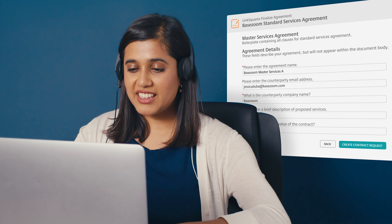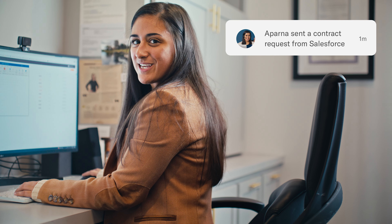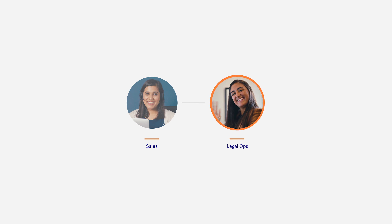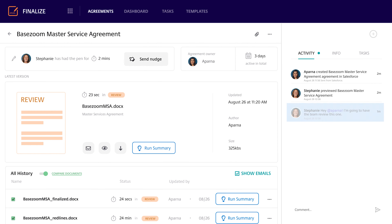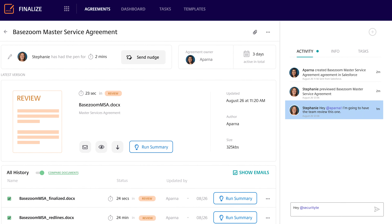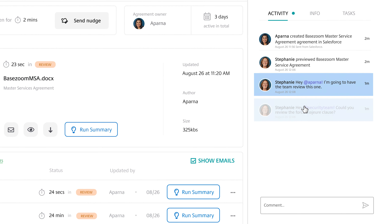When we integrated LinkSquares with Salesforce, we were able to keep the entire contracting process simple and streamlined. Sales can complete a contract request with all of the information that legal needs. A request came in to LinkSquares from Salesforce, and then that request gets routed to LegalOps. Since LinkSquares lets me see each attorney's workload, I can quickly identify which negotiator can address it the fastest. Our team loves using LinkSquares because they can chat with the sales teams right inside the app. They can easily pull in other folks from different departments into the contract record for assistance.